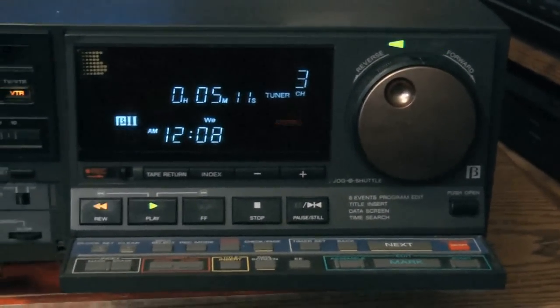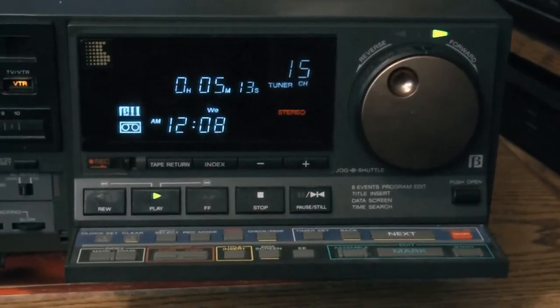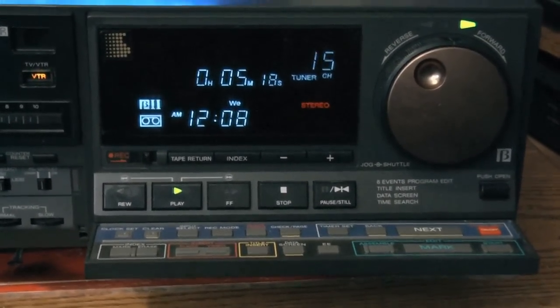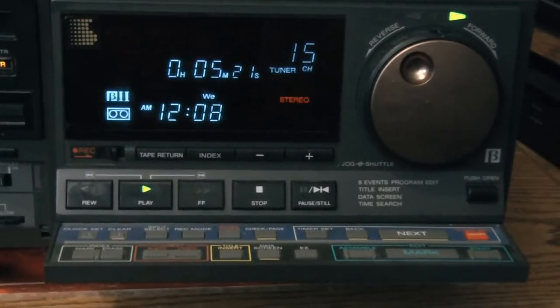Here we are back at the machine again. Things are flickering and flashing — they're not steady. The channel is changing on its own. Not good.